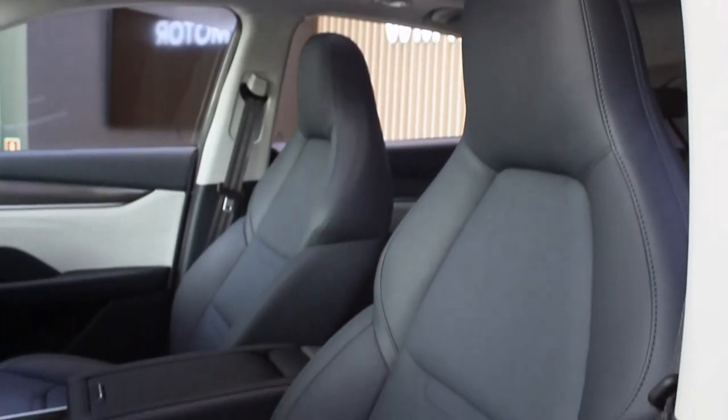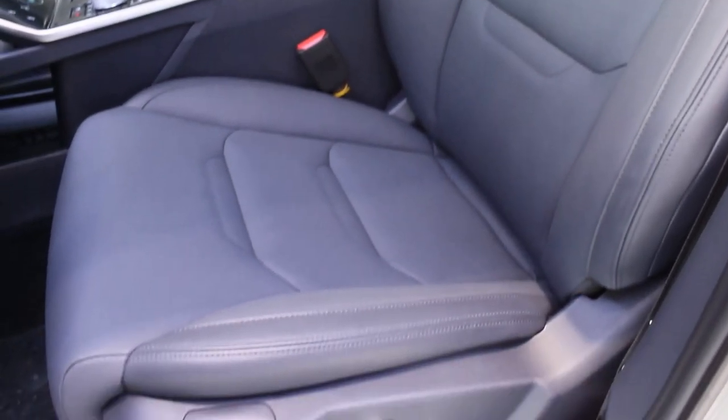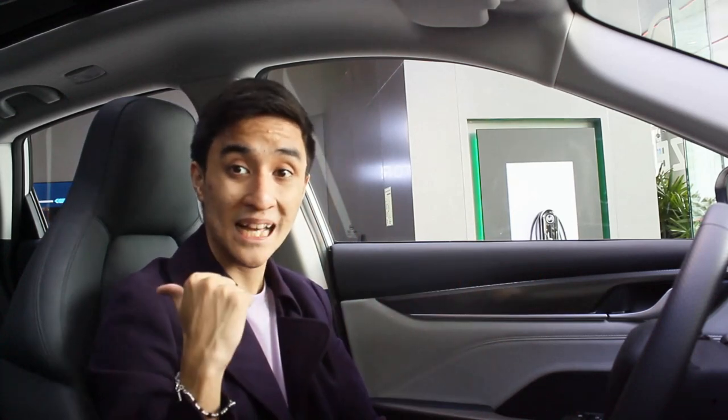The seats of this W5 are really nice — they look like sport bucket-style seats with enough bolstering to keep you in place. I can't wait to drive this, but before we do that, let me show you the back seats.